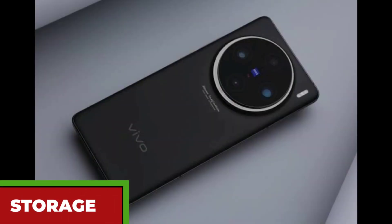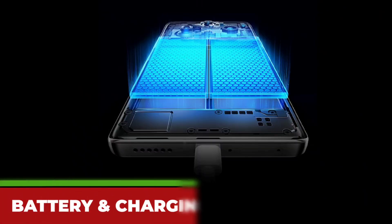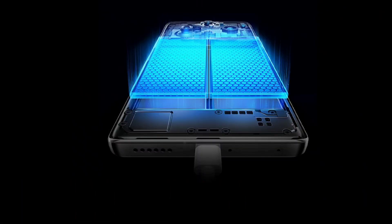The Vivo X100 comes with 12GB or 16GB of RAM and 256GB or 512GB of internal storage, which can handle any task or game you throw at it. It also has a 5,000mAh battery which supports 120W wired and 50W wireless fast charging, so you can juice up your phone in minutes.